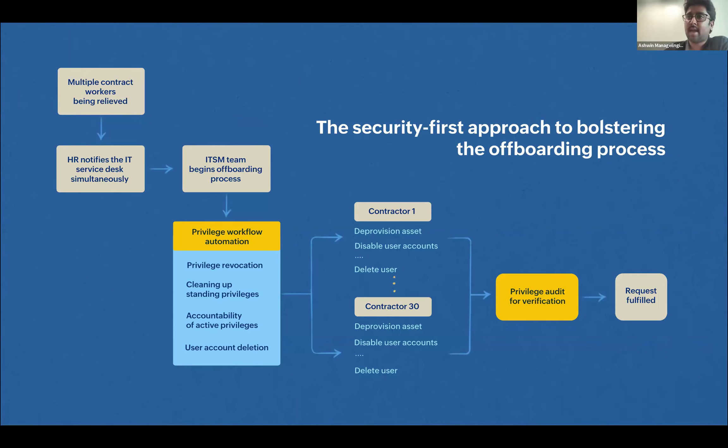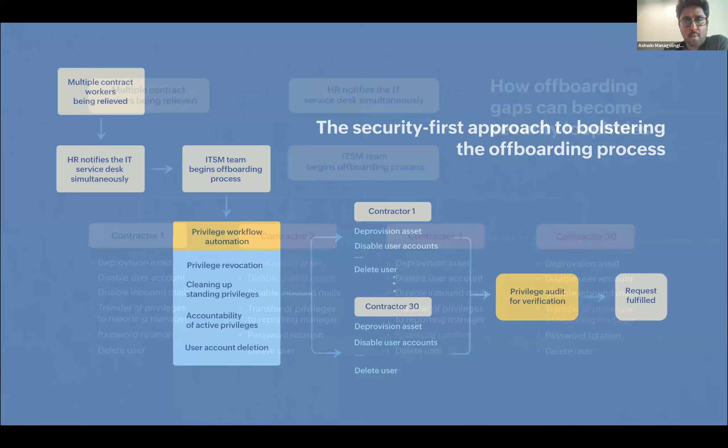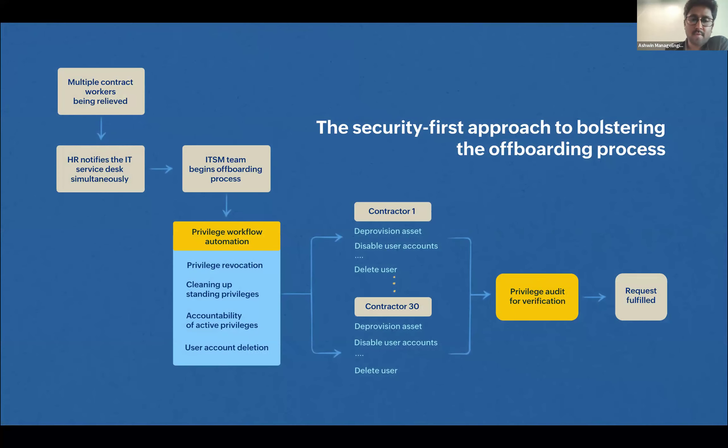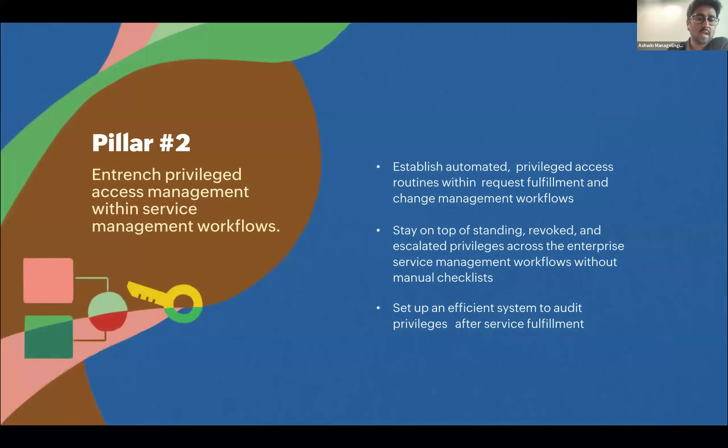Then move on to carry out IT tasks: collecting the asset, disabling Active Directory user accounts, email accounts, and doing a privileged access audit for verification before finally closing the request. Moving from a point where many activities are manual, to a point where privileged workflow automation is triggered as part of the offboarding workflow. This is a critical point — onboarding and offboarding, one of the most repeated practices, could lead to security issues that can be closed by incorporating privileged workflow automation within the offboarding service request management.